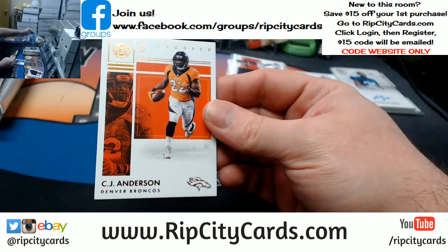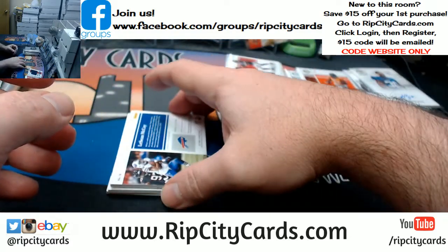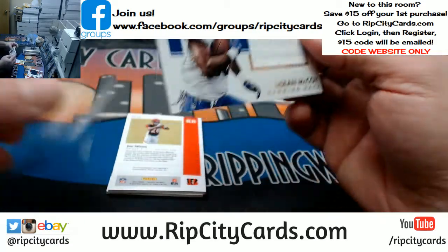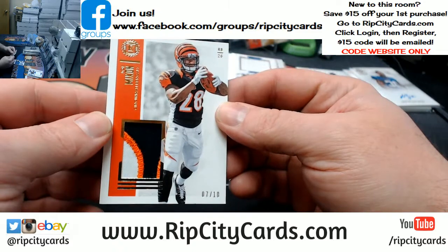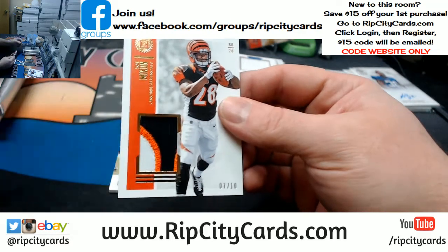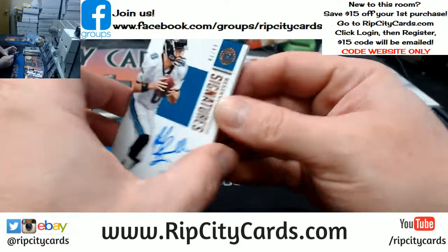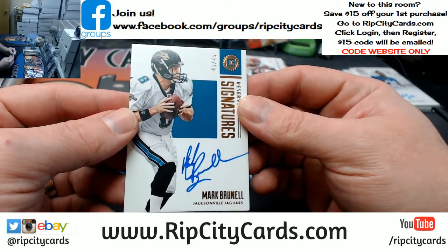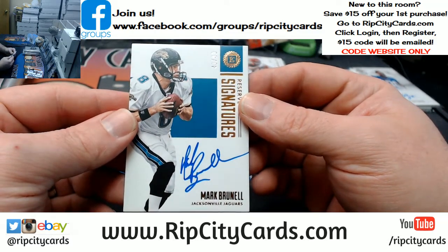CJ Anderson, Denver Broncos. LeSean McCoy swatch for the Bills. A Joe Mixon 7 out of 10 — uno, dos, tres colors — for the Bengals. And your oddball autograph for the Jacksonville Jaguars, 43 out of 49, on-card Mark Brunell. No Brunell — better than Bortles, probably, in the long run.